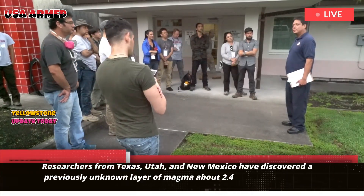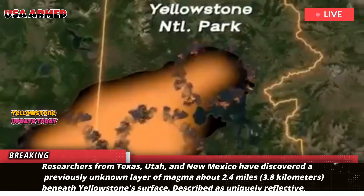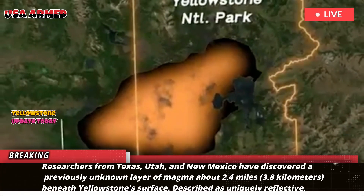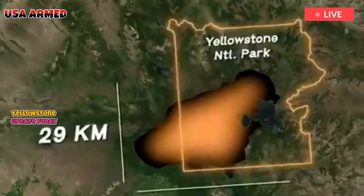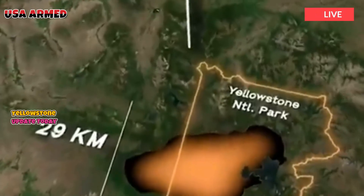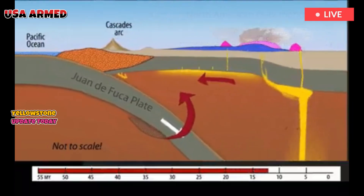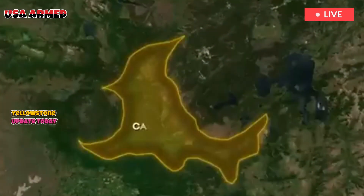Researchers from Texas, Utah, and New Mexico have discovered a previously unknown layer of magma about 2.4 miles beneath Yellowstone's surface. Described as uniquely reflective, this magma layer acts like a natural cap, trapping heat and pressure from below. According to Brandon Schmant, study co-author and professor at Rice University, this magma cap is crucial in preventing a sudden eruption.